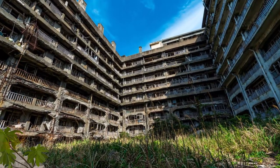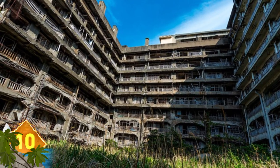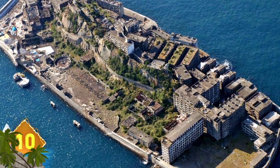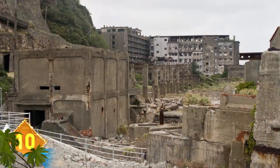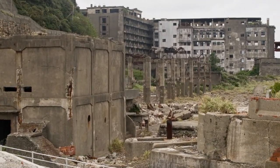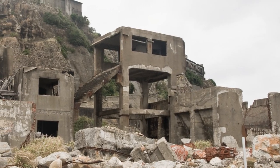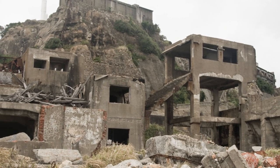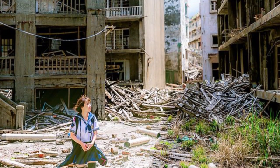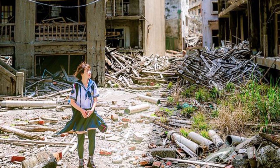These desolate buildings are located in Japan on Hashima Island. It was abandoned in the mid-1970s after its coal supplies were depleted. These apartments were constructed in 1916 and housed coal miners who worked on the island. The island was named a UNESCO World Heritage Site in 2015, and these buildings have attracted a lot of attention since they remain so remarkably intact.